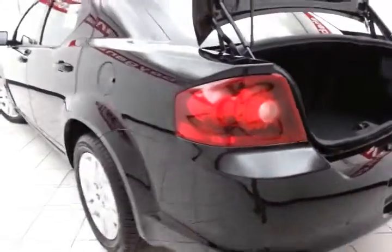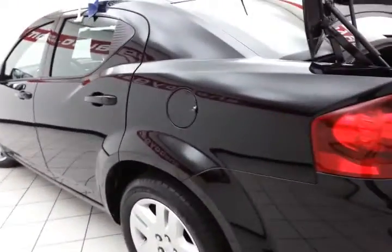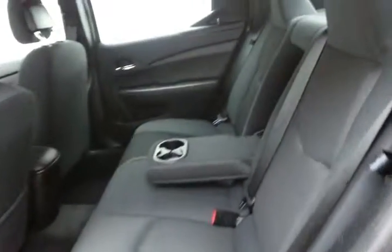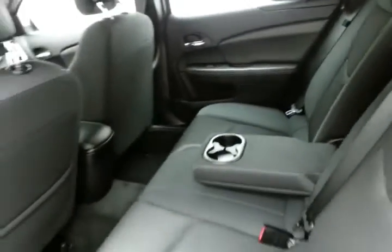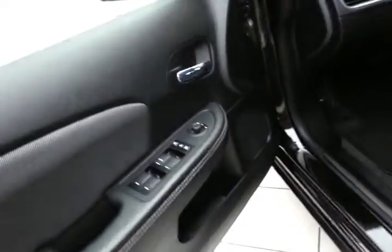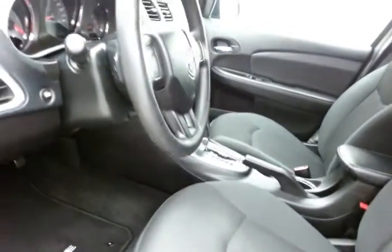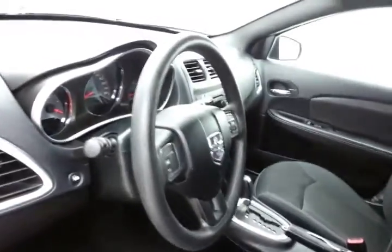You can see this Avenger is very clean — no dents or dings. This SE has keyless entry, full power equipment: locks, windows, mirrors, and a height adjuster for the driver's seat.